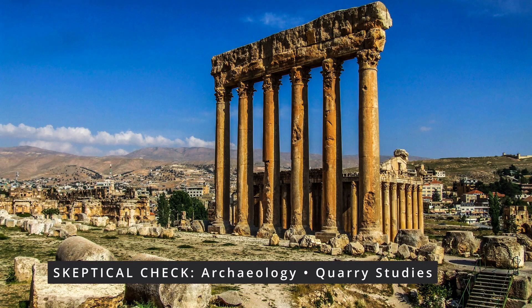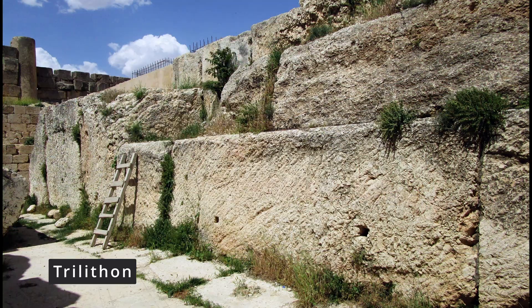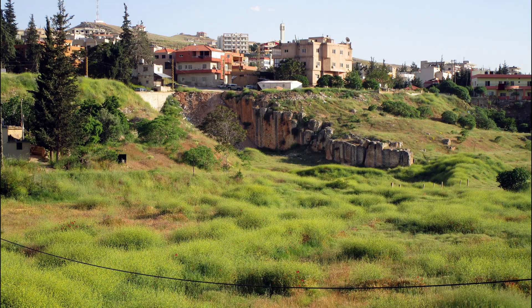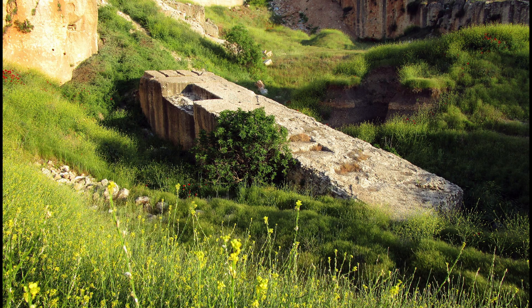Archaeologists date the great temple platform to the first century AD during Roman construction, but the largest stones — known as the trilithon and unfinished quarry blocks — present a puzzle. Each weighs hundreds of tons. Scholars agree they are genuine quarried limestone, but opinions differ on whether they were successfully moved or left abandoned.